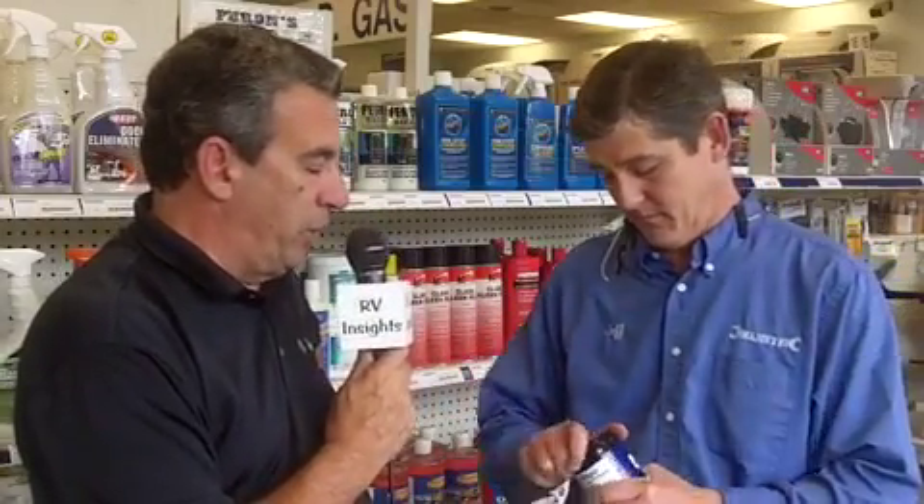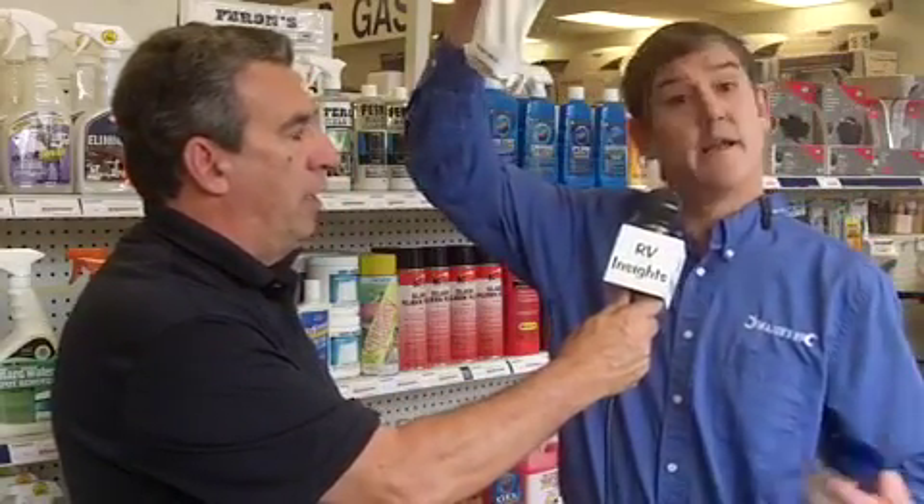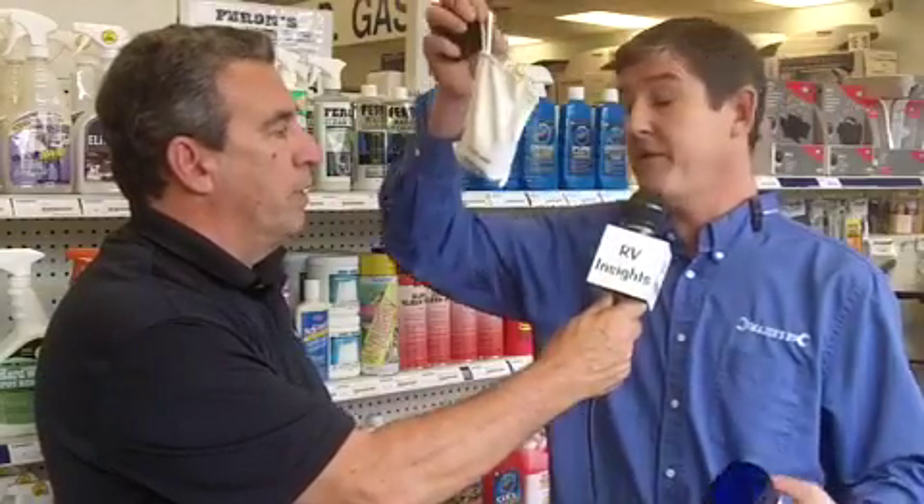What are some tips outside of that particular product? You can hold it up and show how easy it is — take it out and show how easy it is. It's a matter of just hanging it, usually right from the air conditioning vent, and that's it. It's pretty easy. Very, very simple.